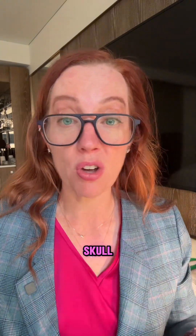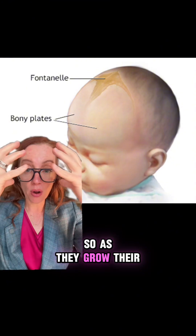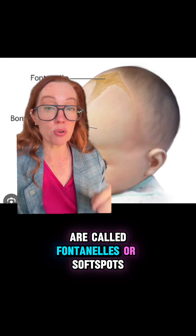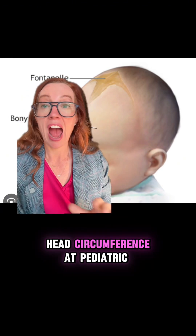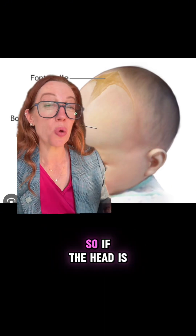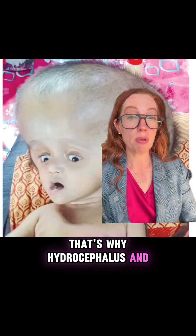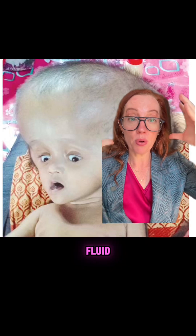The difference between how hydrocephalus presents in babies versus adults has to do with the structure of the skull. In babies, the skull isn't fully formed, so as they grow their head can get bigger over time. They have spots called fontanelles, or soft spots, which is why we measure head circumference at pediatric visits to ensure the head is developing properly. If the head is getting bigger, it may be a sign of a problem — that's why hydrocephalus in babies can result in a visibly enlarged head, because their skull can expand with the increasing fluid.